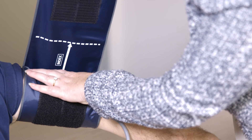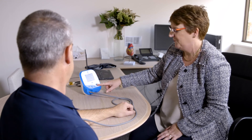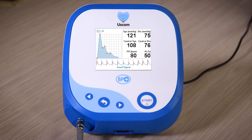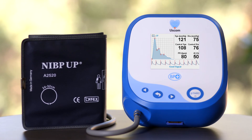The Ascom BP Plus is revolutionising central blood pressure measurement. Using non-invasive suprasystolic technology, it is quick and simple to use, raising the standard of care for your patients. Ascom — devices the experts use.